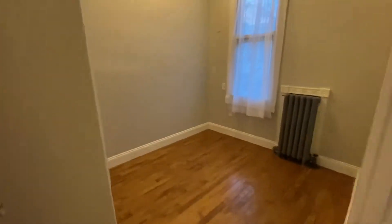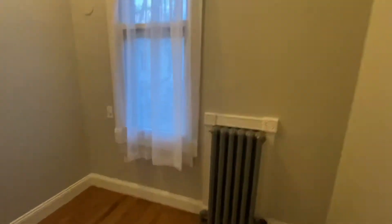Here we have two bedrooms. This is the first one — it's a small room. There's a closet here as well. This is the view out the window.